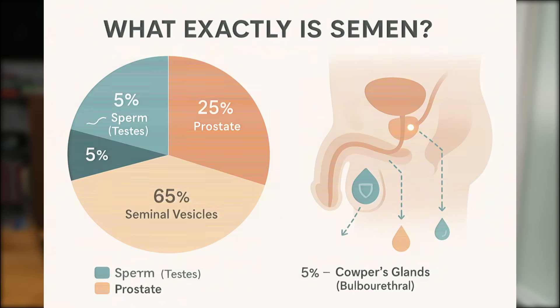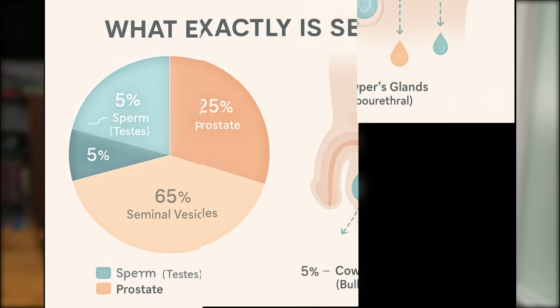So what exactly is semen? We tend to think of semen as sperm, but sperm is only one tiny piece of the puzzle. Sperm is made in the testes, but it makes up just 5% of your semen volume. Yes, just 5%. The rest comes from several key glands that all contribute different ingredients to create that final fluid.